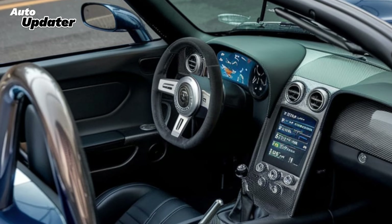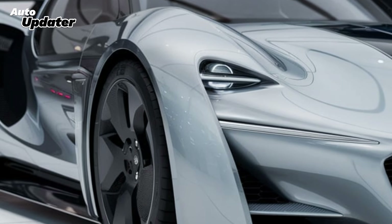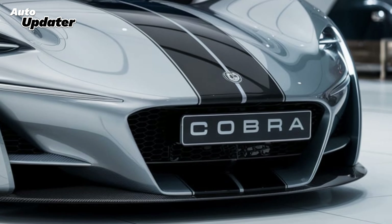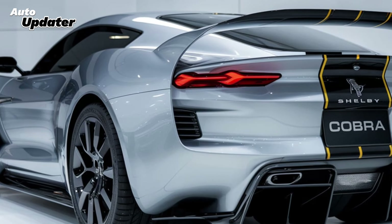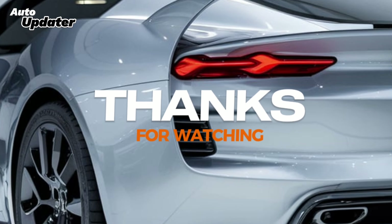But make no mistake — this Cobra isn't just about looks and raw power. Shelby has engineered this car with cutting-edge safety features and adaptive driving modes to make sure it can handle whatever you throw at it, whether you're cruising on the highway or tearing up the track. For those who crave adrenaline and want a car that commands attention wherever it goes, the 2025 Shelby Cobra is the ultimate expression of American muscle and performance. Stay tuned for more updates and reviews on the hottest cars right here on AutoProducer.